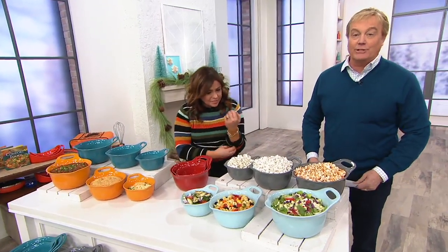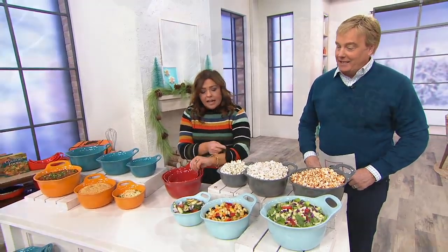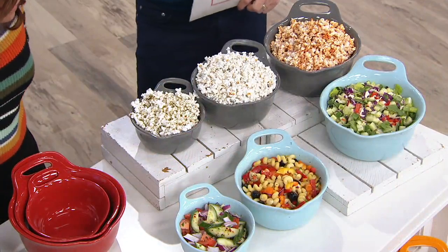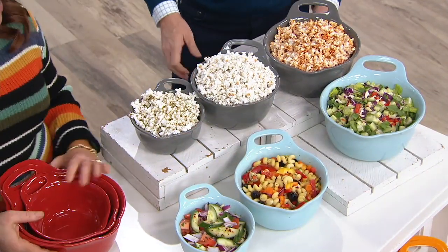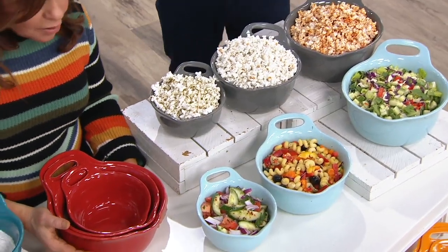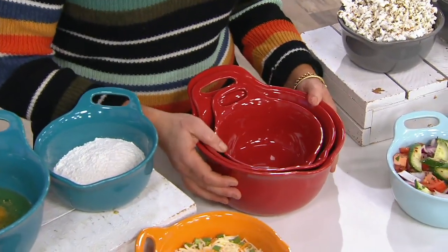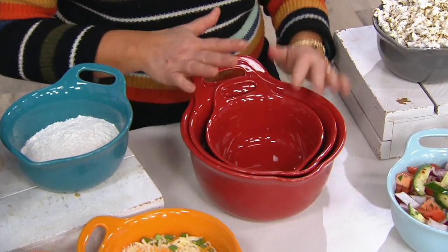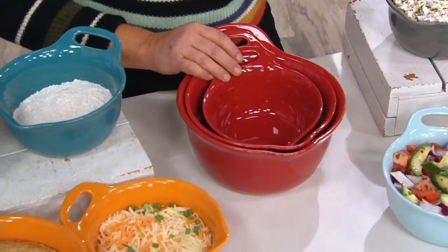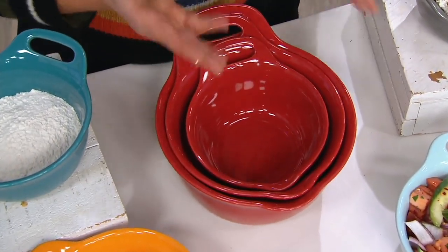Stoneware mixing bowls from Rachel Ray — The Dish with Rachel Ray. Big value, big colors. First of all, categorically, why stoneware? Well, these are batter bowls, technically. A batter bowl has a spout on one side and a handle on the other. If you make cakes or batters or pancakes on the weekends, that's why we buy batter bowls. But bowls are bowls — these are just nesting bowls.